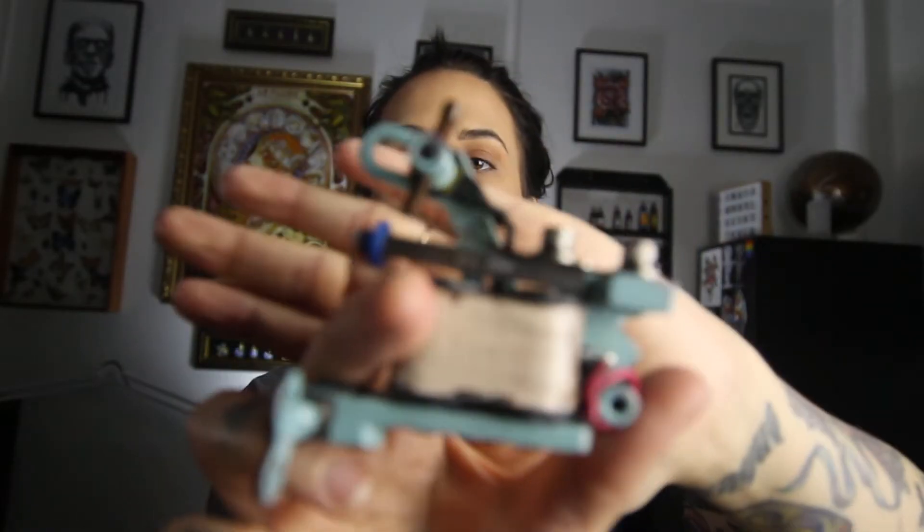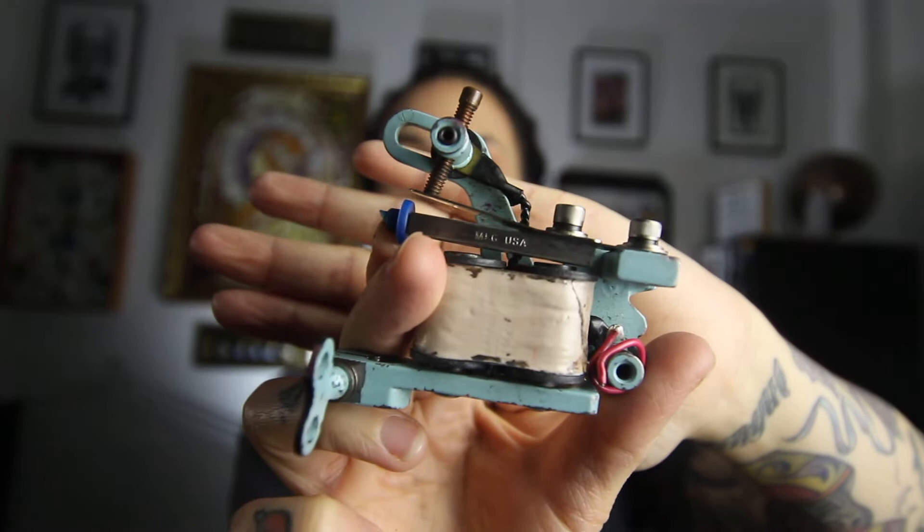There are many different kinds of tattoo machines on the market for artists to choose from, but the main two different styles are coil machines and rotary machines. A lot of artists will either use one or the other, or both — it really depends on personal preference.